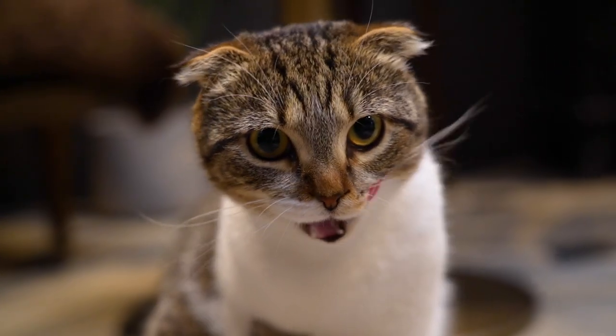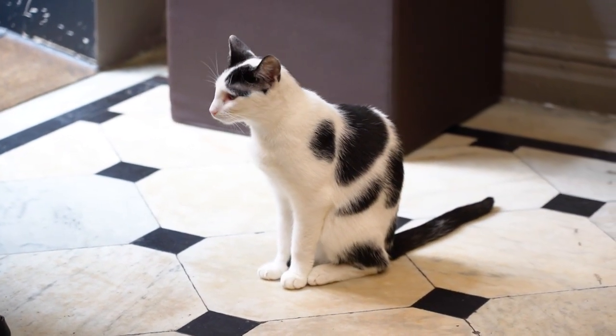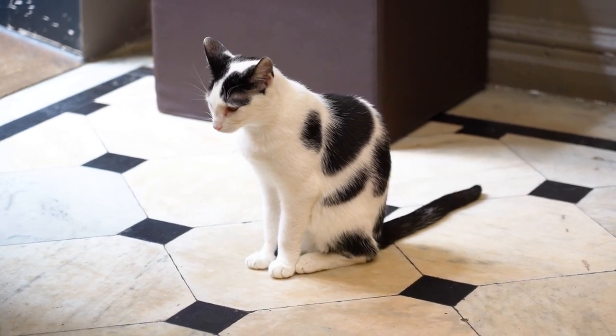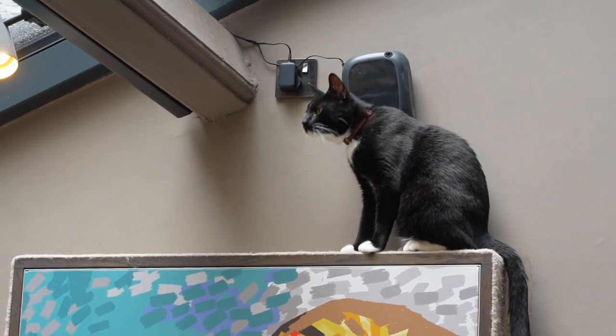You can tell how much the cats love the staff and how much the staff love them. The cats would follow them around and snuggle against them — it was so cute and heartwarming. A few staff members even told us they've already adopted a cat from the cafe or are currently in the adoption process.